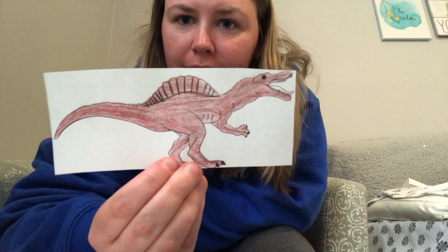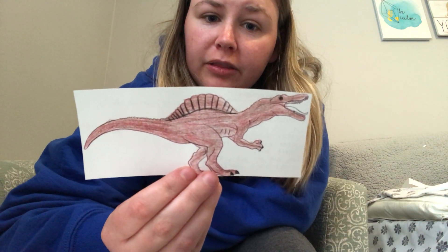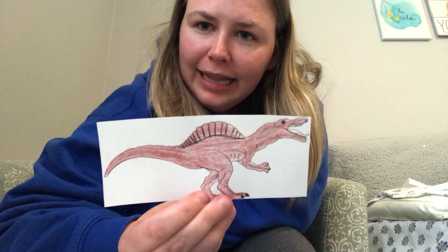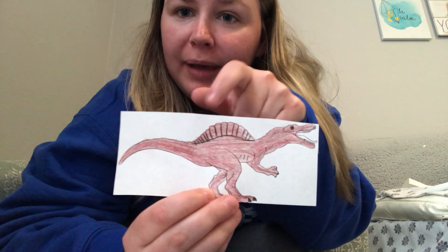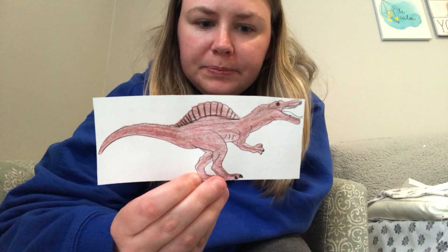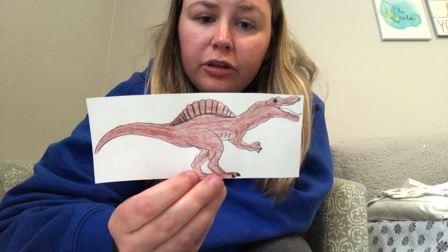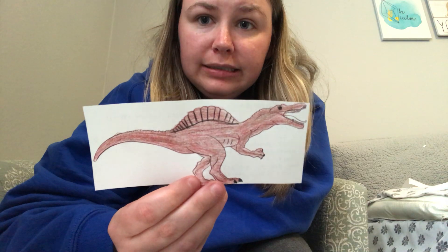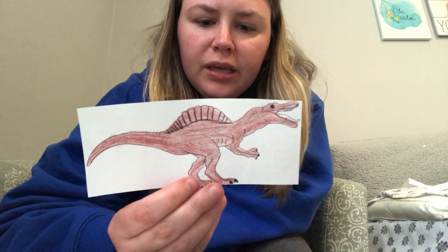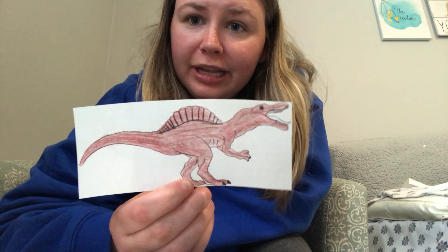This one is a spinosaurus. The spinosaurus could live on land and in water, kind of like an alligator. It had a big bump on its back to scare away other dinosaurs. It was a carnivore and it mostly ate fish. The spinosaurus had short legs and it was as big as a T-Rex, so it was big, and it most likely walked on two legs.